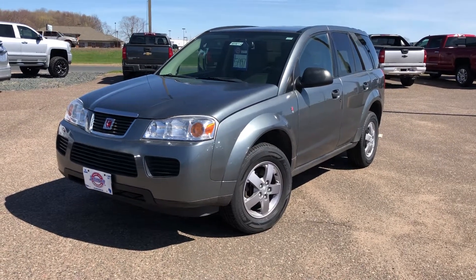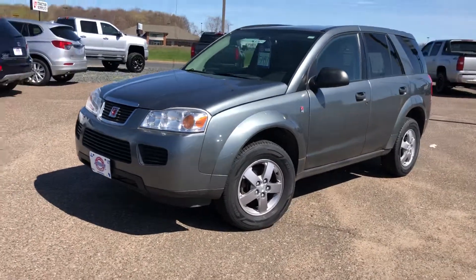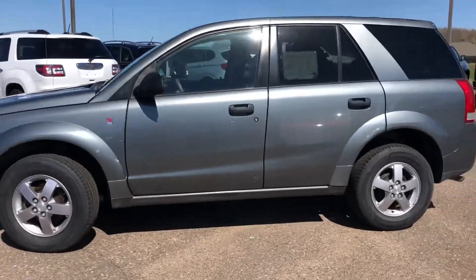Hey Sandra, it's Kristen here at Johnson Motors showing you this 2006 Saturn Vue. This one is front-wheel drive. It has a little over 138,000 miles and it's only priced at $5,497, which is a really good price for this vehicle.